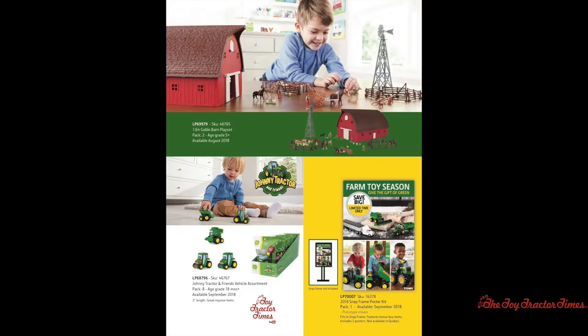There are also new Johnny Tractor and Friends items that include a combine, a tractor, and a muddy tractor.